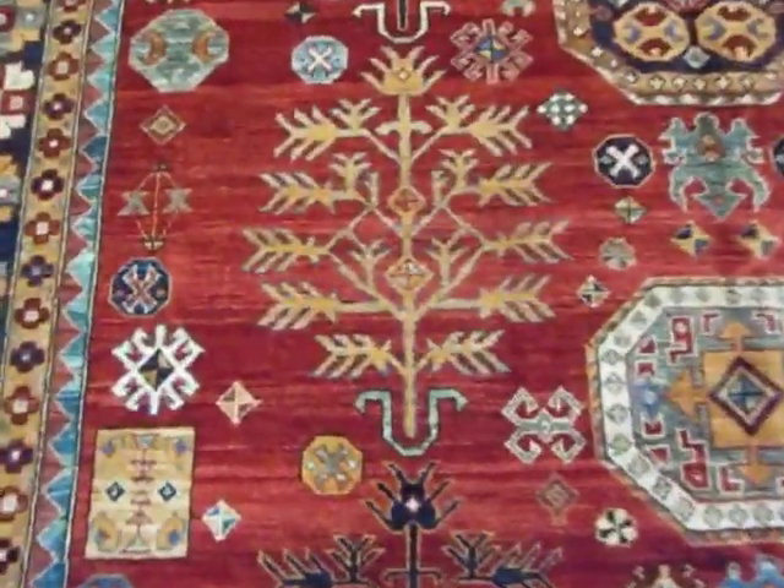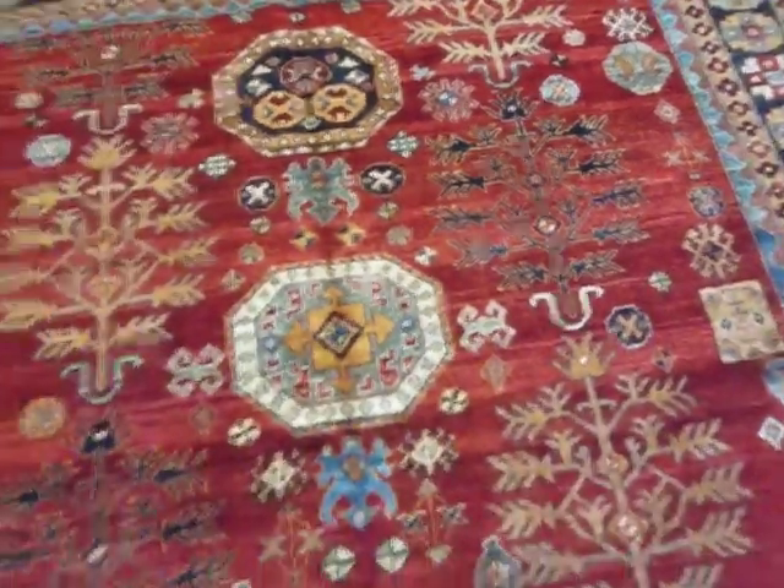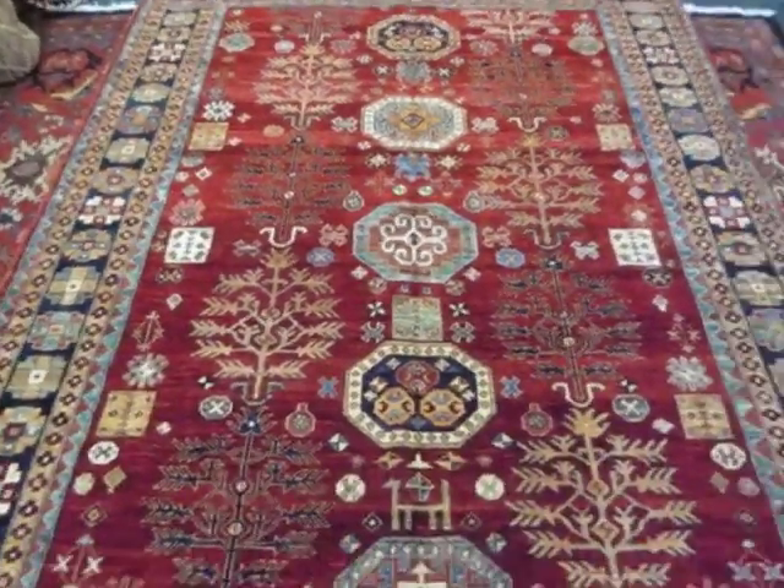The strongest design element here is the Tree of Life, but this is a Cossack-type design also. The size on this is 6'2" by 8'11".